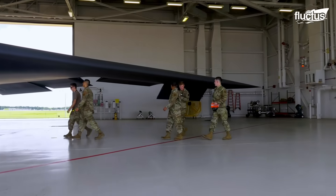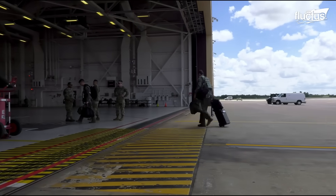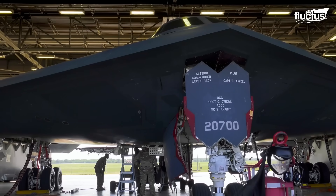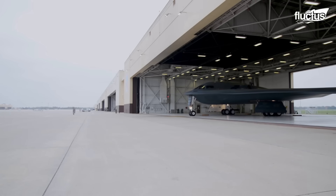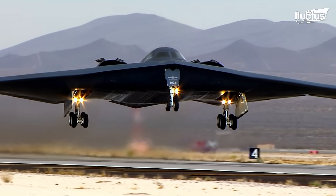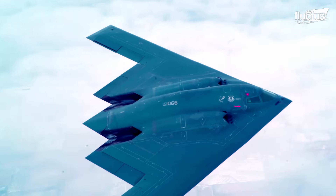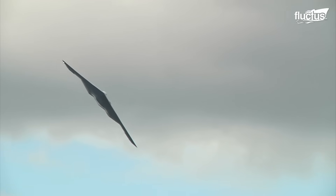Once the ammunition is ready, other squadron members carry out checks on the plane, alongside the pilots who follow pre-flight procedures inside the cabin. Finally, the ground crew and air traffic control start guiding the plane through the runway, where the pilots will take off. While flying, the B-2 shows why it has revolutionized stealth operations with its incredible capabilities.